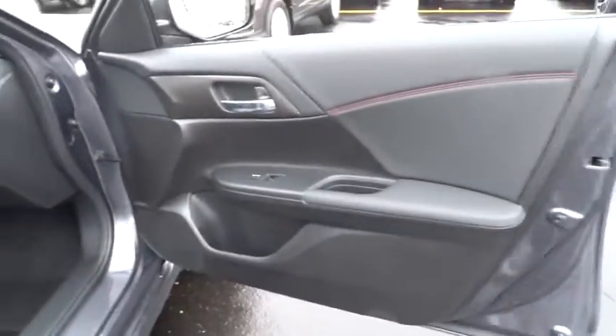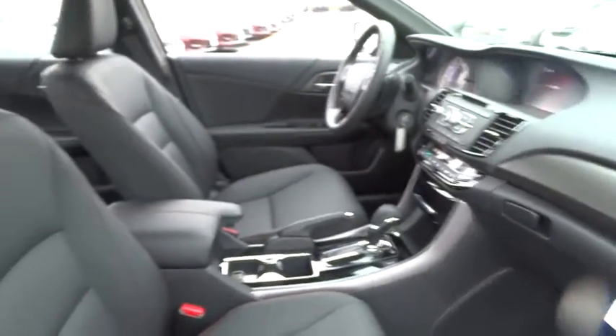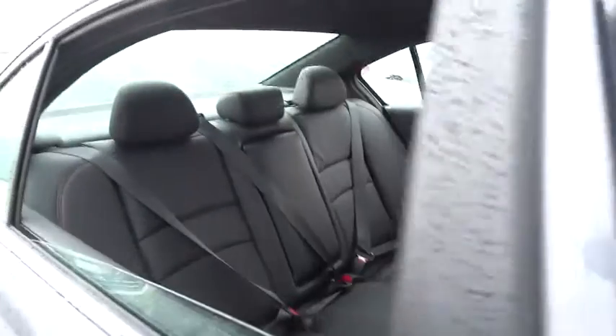Traction control. Keyless entry. Steering wheel audio controls. Anti-lock braking system. Backup camera. Stability control. Bluetooth. Leather wrapped steering wheel. Power steering.